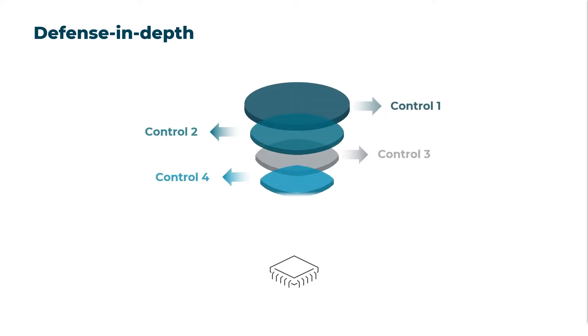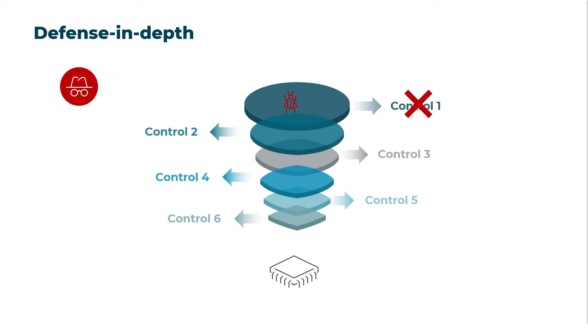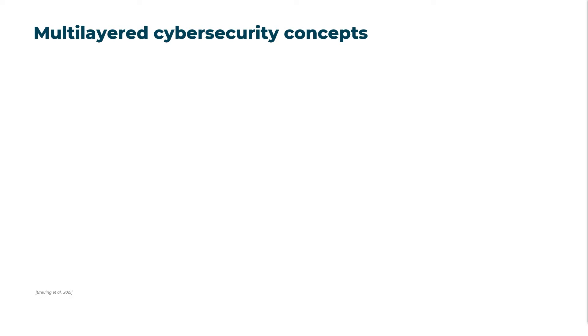The defense in depth approach employs multiple layers of cybersecurity controls to improve the cybersecurity of the vehicle. If an attack can penetrate or bypass one layer, another layer can help contain the attack and maintain protection of critical and sensitive assets. Just as an onion has multiple layers, the security model of an item or component should therefore have multiple layers of protection.